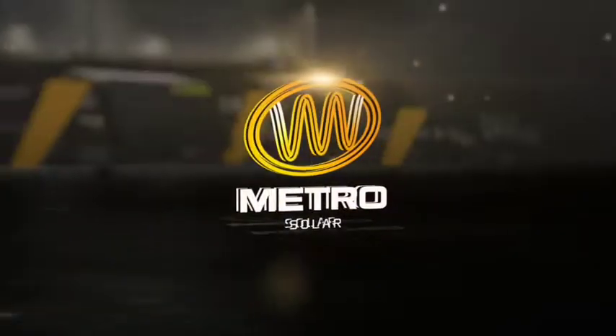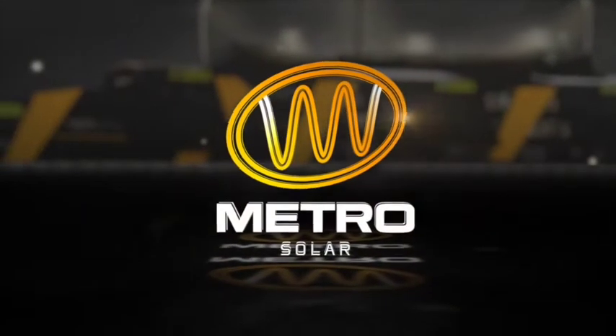This Raw Vision video is brought to you by Metro Solar, proud partner of the Richmond Football Club.